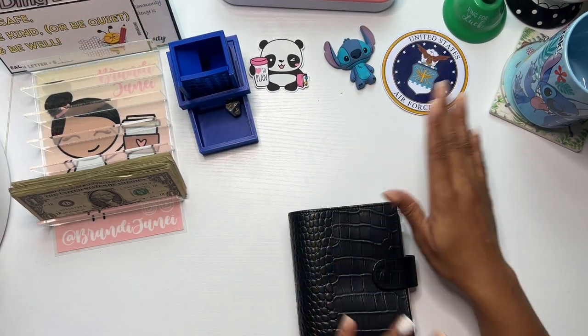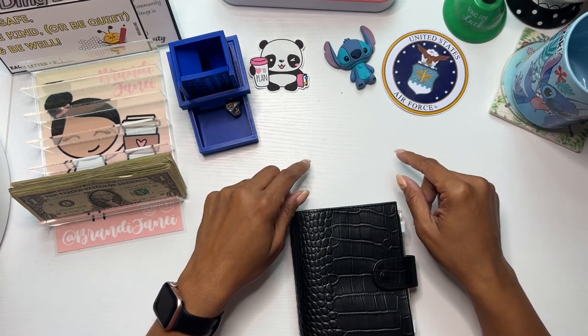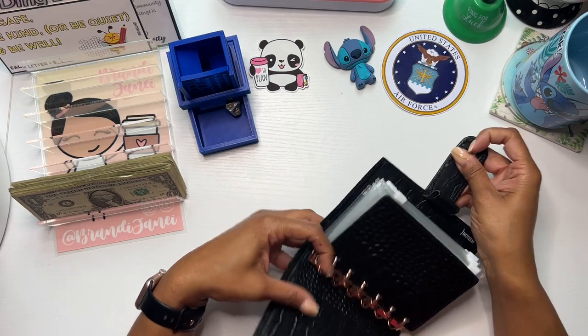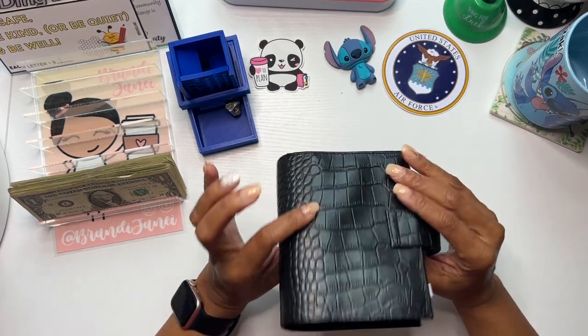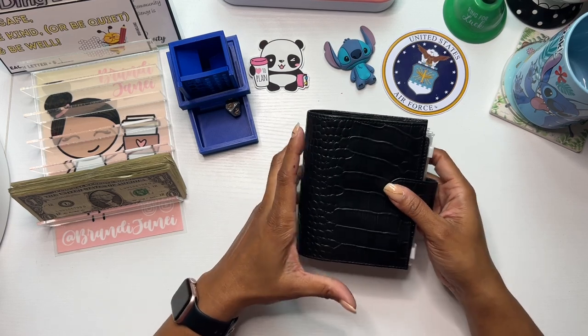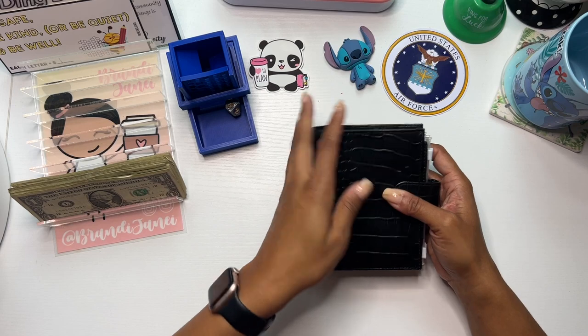So to kind of switch up things a little bit, instead of doing my usual mini Mondays, I did find these micro challenges that I thought were the absolute cutest. I have them housed in my Croc Moterm A7 wallet because, again, so cute. Let's just keep the cuteness going.